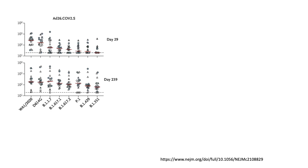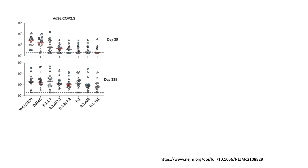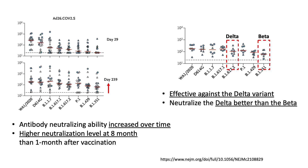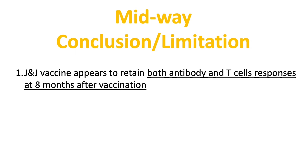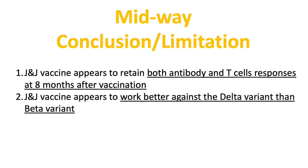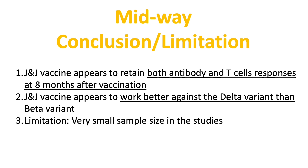Very interestingly, even though the level of antibody had decreased, the neutralization level was higher at 8 months than at 1 month after vaccination. They also showed the antibodies are more effective in neutralizing the Delta variant than the Beta variant, which agrees with the Johnson & Johnson press release statement. So as a midway conclusion, the Johnson & Johnson vaccine appears to retain both antibody and T-cell responses at 8 months after vaccination and seems to work better against Delta than Beta — but all three reports had a very small sample size.